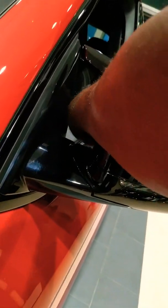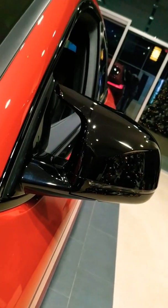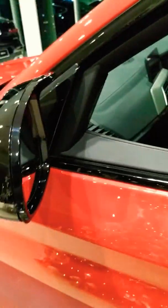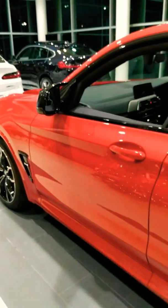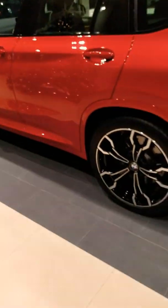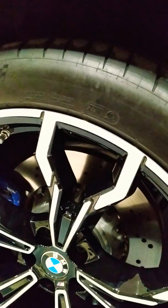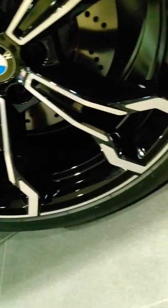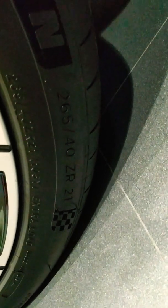The mirrors help with aerodynamics. You have the slot going through — my whole hand fits through there, that's cool. The wheels — these are 21-inch wheels.